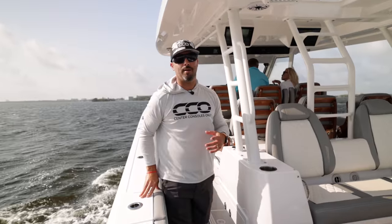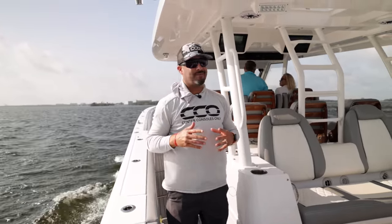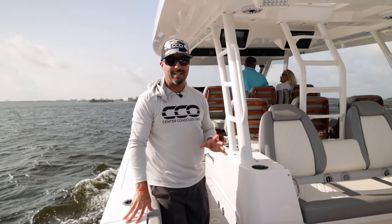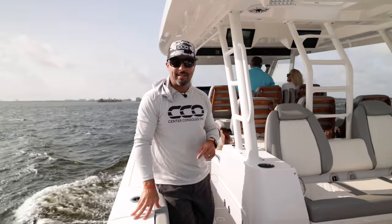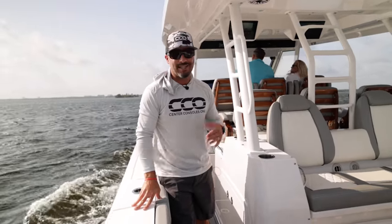We shot up to Cape Coral today to meet up with Everglades as they had a dealer meeting up here. We took advantage of the situation because we have yet to sea trial any Everglades, and we get to break the ice here with the flagship model, the 455. Let's take a look around, see how she performs, and we hope you guys enjoy.